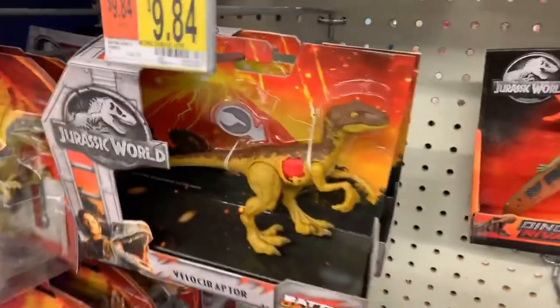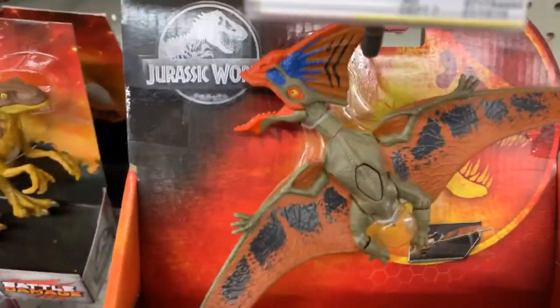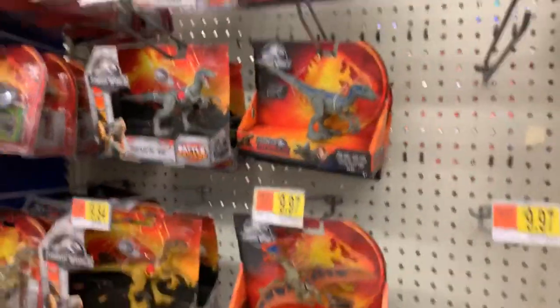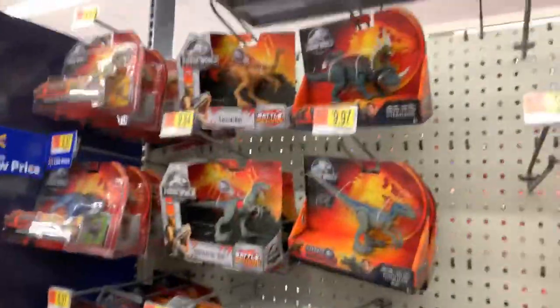Looks like we got a wave 2 Battle Damage Raptor. I'll take a look at him. Here you can see the new Tapejara found here on the shelf, and looks like we got some other figures too.